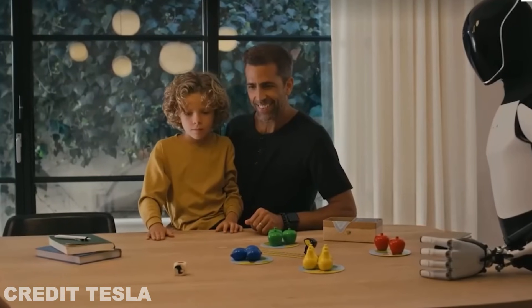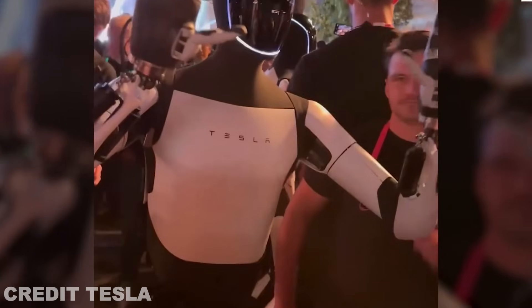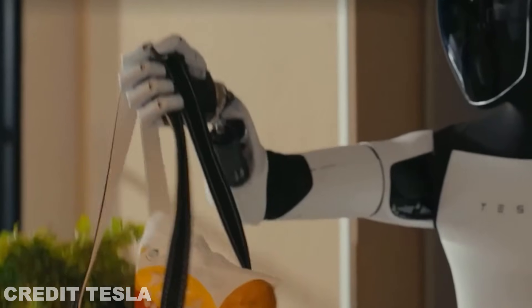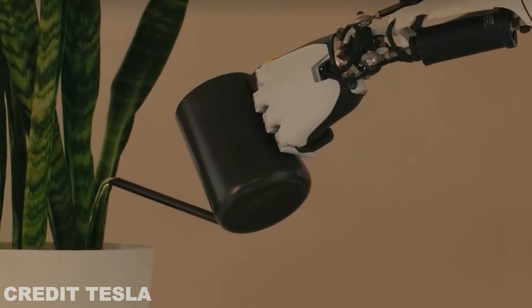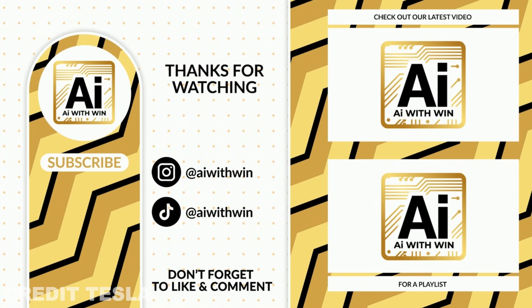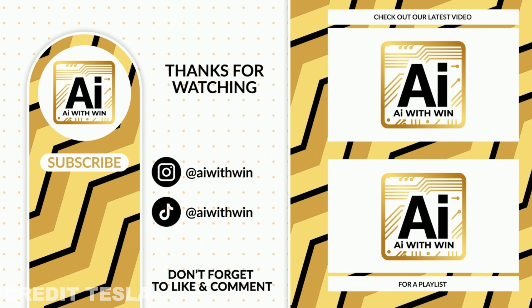So what do you think about the future of the TeslaBot? With its enhanced movement capabilities and practical applications, it's clear that Optimus is set to revolutionize the way we think about robotics. We can't wait to see where this technology takes us, and we'll be keeping a close eye on any further updates from Tesla. Before you go, what excites you most about the TeslaBot Gen 3? Let us know in the comments below. And if you enjoyed this video, don't forget to like, subscribe, and ring the bell so you don't miss any future updates on Tesla, AI, and everything in between.